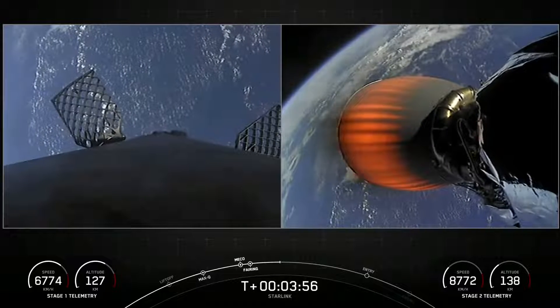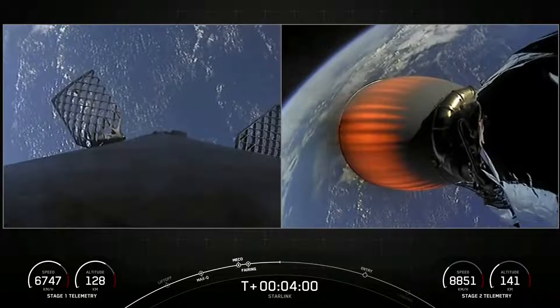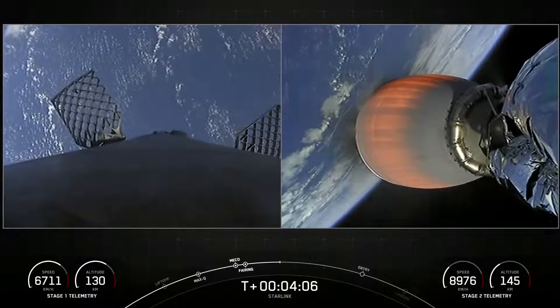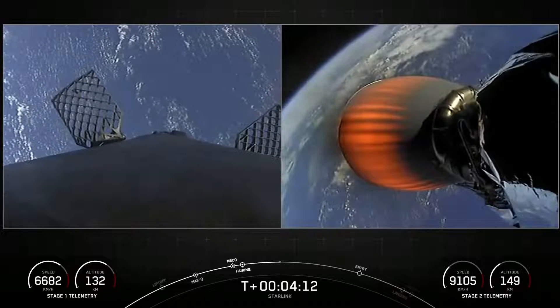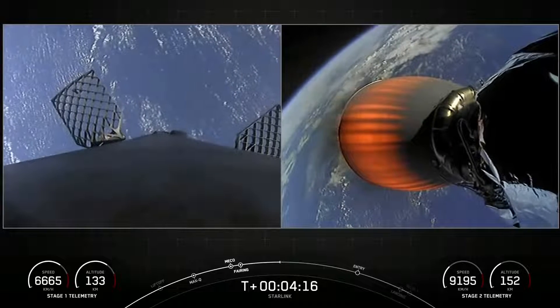The entry burn is where three of the M1D engines will reignite to help slow the stage down as it re-enters the upper parts of the Earth's atmosphere. The second burn is the landing burn, and this is a single engine burn that brings the vehicle speed down rapidly in order to land on our drone ship.